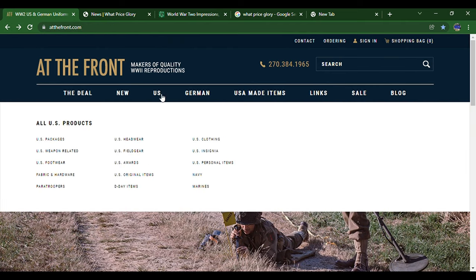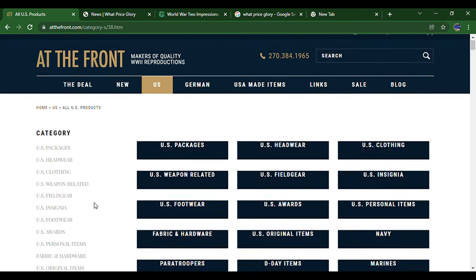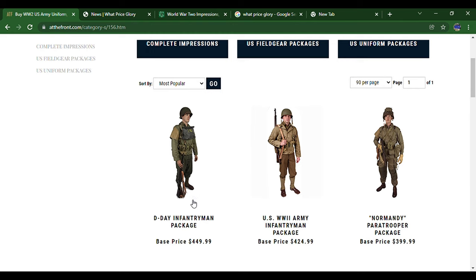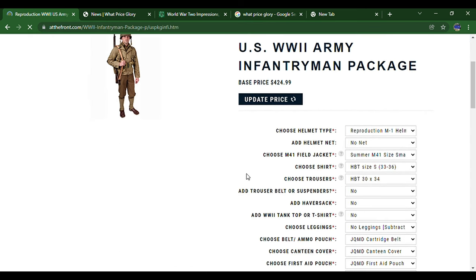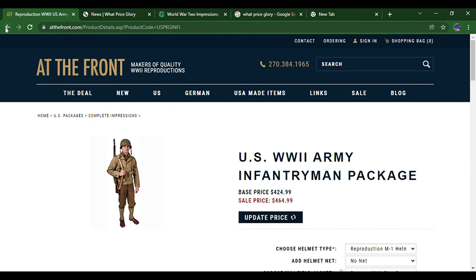We're going to focus on US items, of course. Everything is very nicely organized on this website. They've got packages — if you click on this you get complete impressions you can buy. Now with a good impression, you want to switch out the HBTs for the wool uniforms and the M41 jacket, which is pretty standard. You can add a haversack, but it does add to the price.